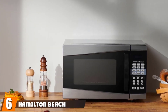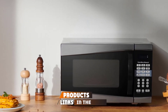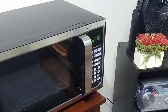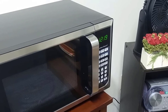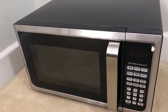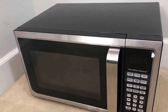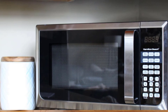The number six position is held by the Hamilton Beach 0.9 cubic foot stainless steel microwave oven. This affordable model is a great option for small spaces like dorms and offices, or for anyone who doesn't use a microwave often enough to justify a pricier model. It features 900 watts of power, a sleek stainless steel design, LED display panel, and one-touch cooking settings for baked potato, popcorn, pizza, beverages, frozen dinners, and reheating. At 11 inches tall, it fits easily beneath kitchen cabinets, and despite being on the smaller end, our tester was able to fit full-sized dinner plates inside. It also performed on par with more expensive models.